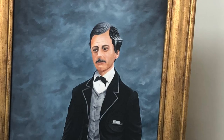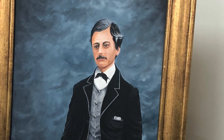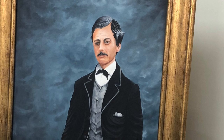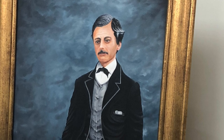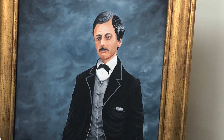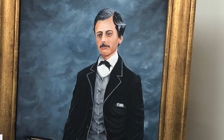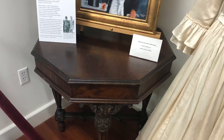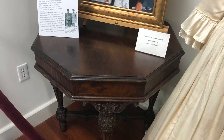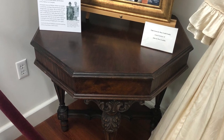Now we have this portrait of Robert Todd Lincoln, who was the eldest and only son of Abraham and Mary Todd Lincoln to reach adulthood. He went on to quite the life himself in service to our country — he was the Secretary of War and also a minister to Great Britain. This particular table here actually belonged to the Todd family, and I think that's a really nice piece to belong here in the museum, and like everything else, was donated.